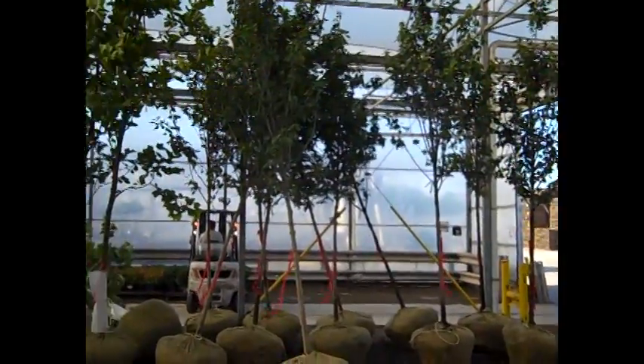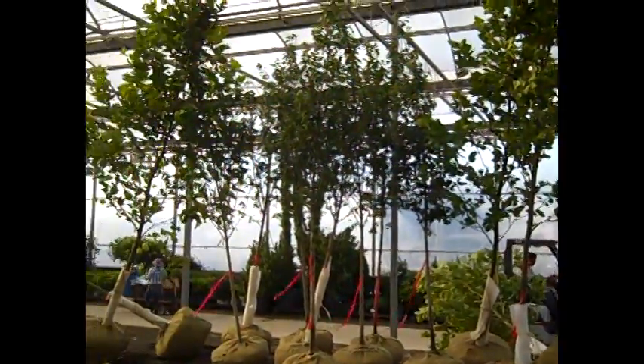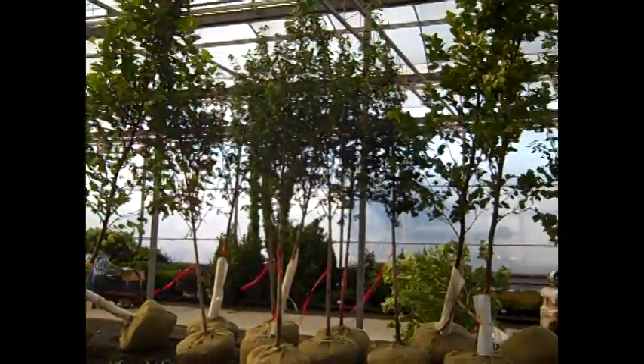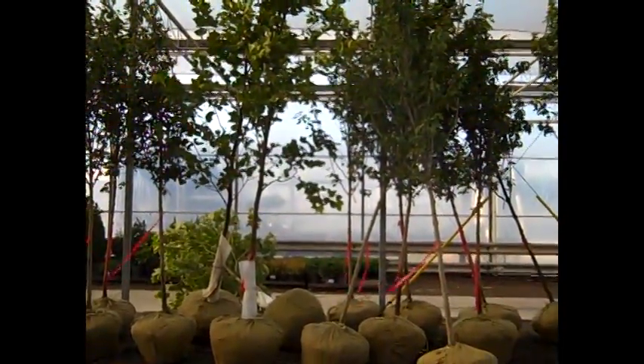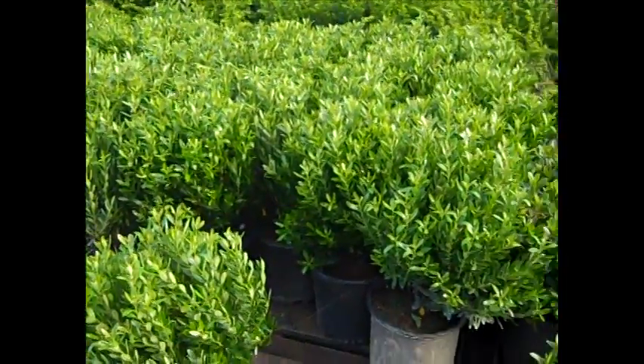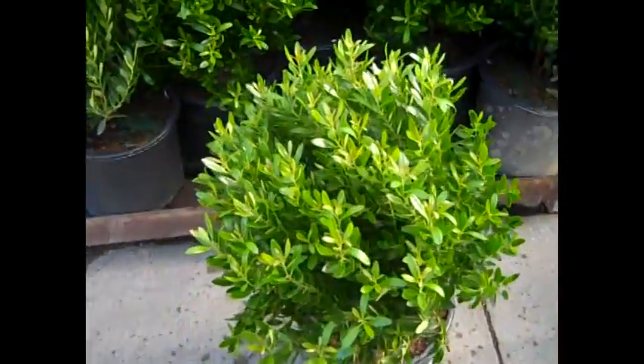Here we're looking at our processed ball and quick turn field items — a really nice selection of big landscape size plants. Don't miss out on this one. Here we're looking at Ilex gallabra, and this one is Shamrock — beautiful big plants. Look at the size of these.